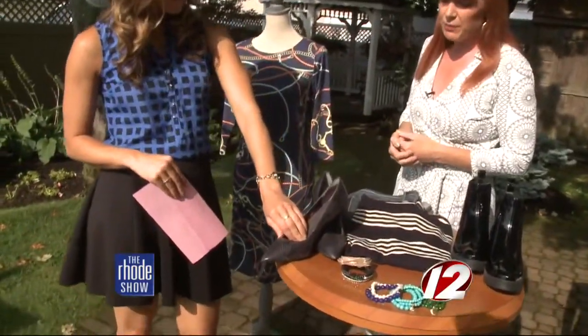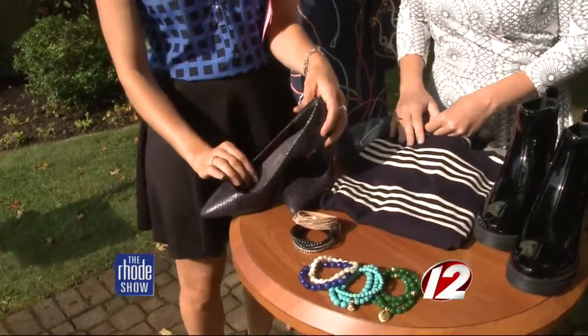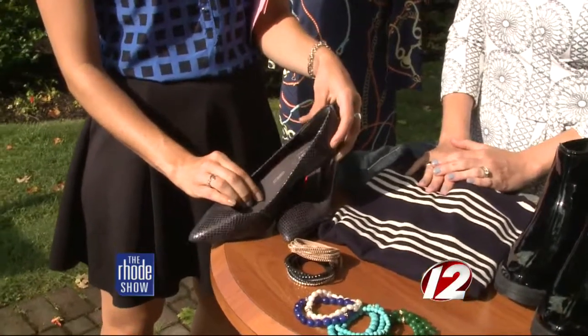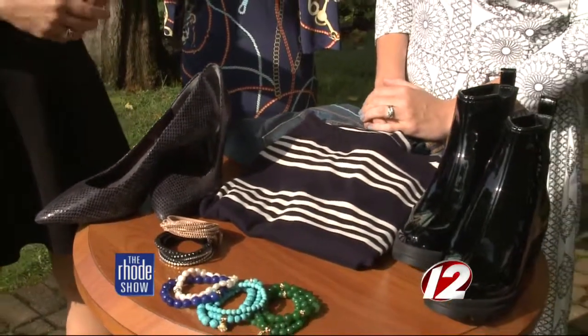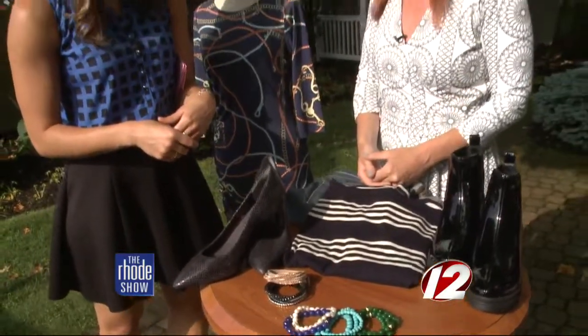Now how about heels? These are fantastic — they're from Rockport and they have the Adiaprene technology, so it's like an Adidas sneaker. It's super padded. I have worn these from 7 a.m. till 10 o'clock at night. Some women need to wear a heel to look professional but are still running around, so that extra padding and comfort is key. You don't want to sacrifice style when you're going to be on your feet all day.